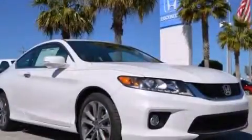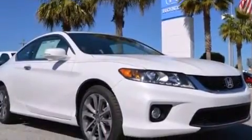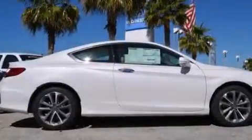Steering wheel mounted controls, full power accessories, stability control, a keyless entry system, and the leather seats provide great support and create an overall luxurious feel.